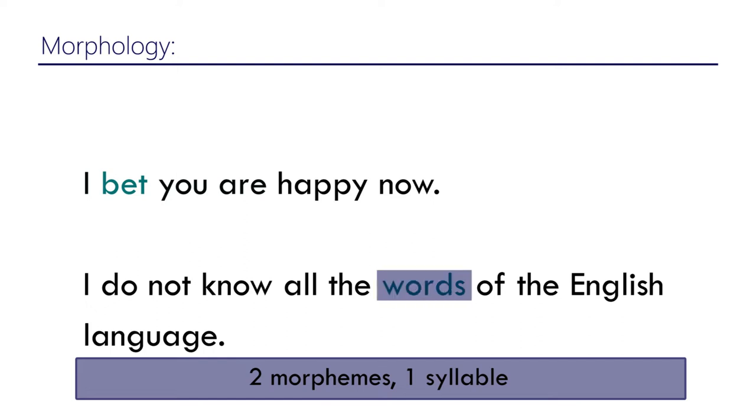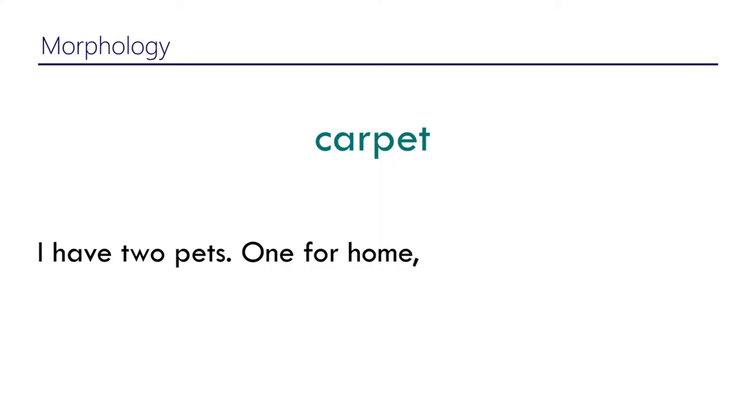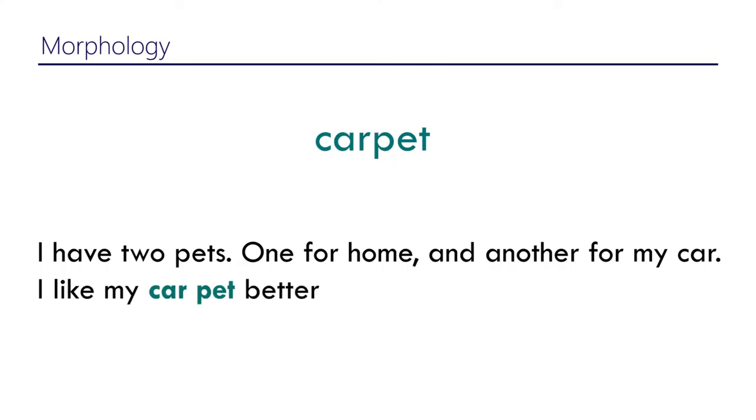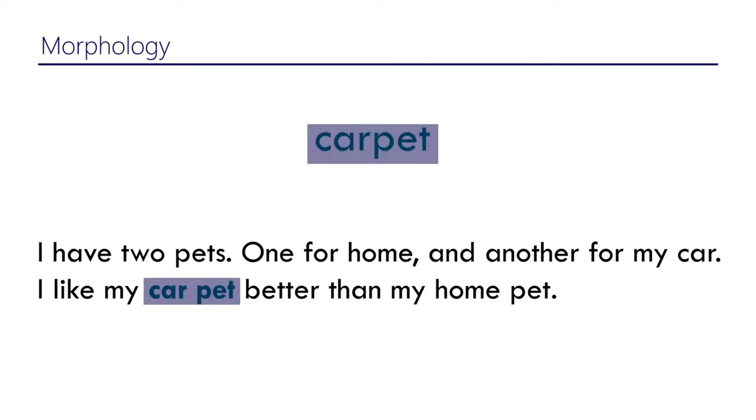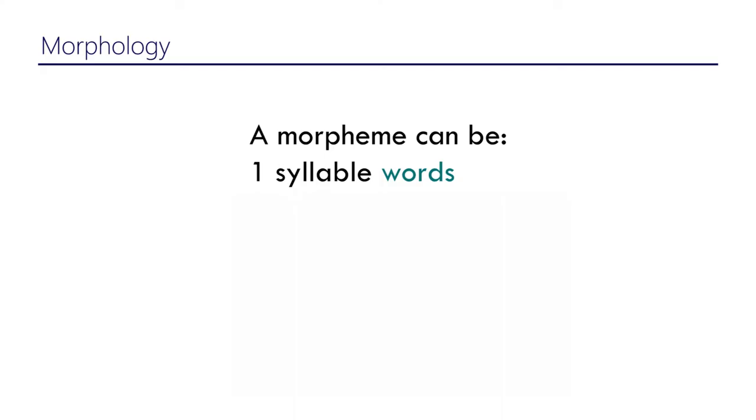The '-s' merges with the word and it still stays part of the one syllable — it doesn't form a new syllable. Now if you look at a word like 'carpet', it's two syllables: car-pet. But 'carpet' — referring to the floor covering — has nothing to do with 'car' and 'pet' as separate words. The word 'carpet' is one morpheme but two syllables.